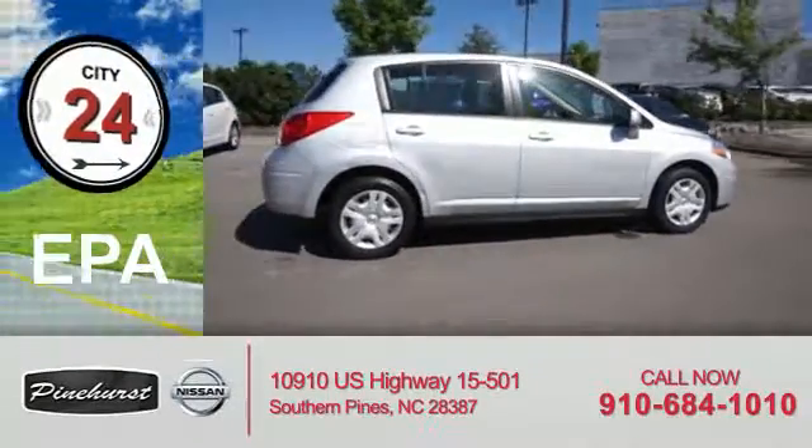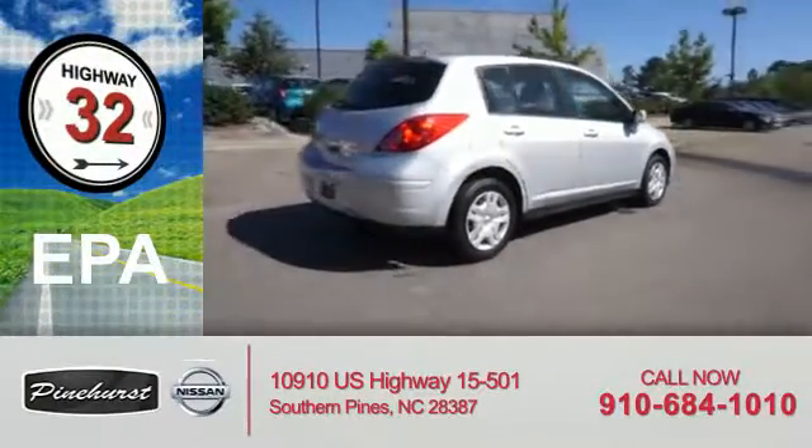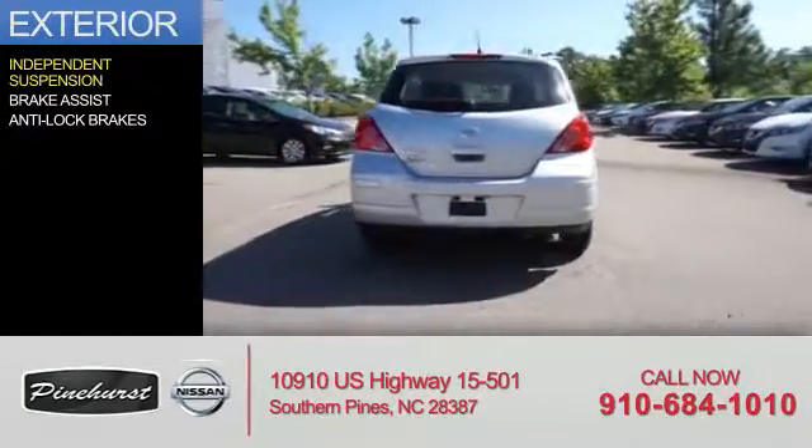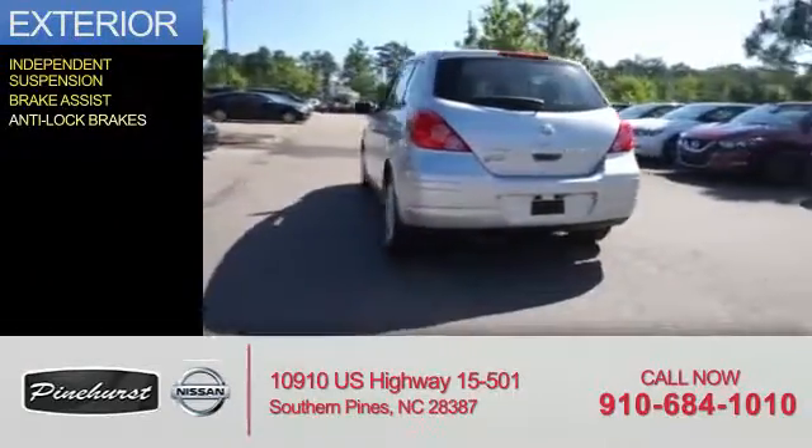Great fuel efficiency saves you money by requiring fewer trips to the gas station. The features include independent suspension, brake assist, and anti-lock brakes.